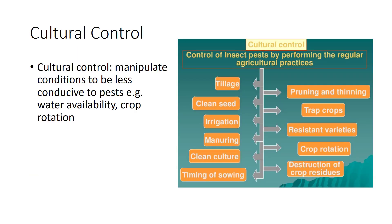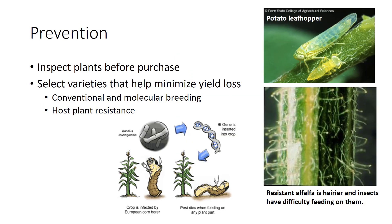The first strategy is cultural control. These are strategies that manipulate the surrounding environment to promote plant health and minimize pest abundance. Since insects often sense stressed hosts, by performing regular agricultural practices that would increase your yield, you can also decrease the susceptibility to pests. If you can keep pests out in the first place, it is the best strategy.